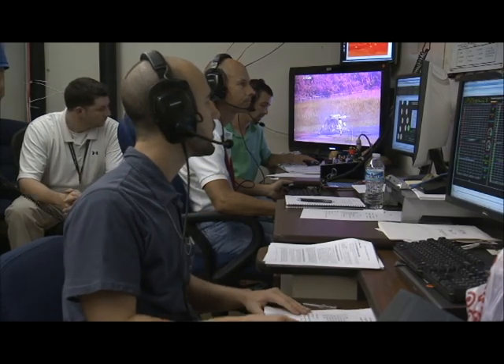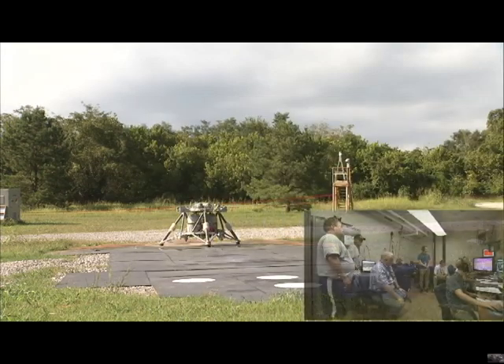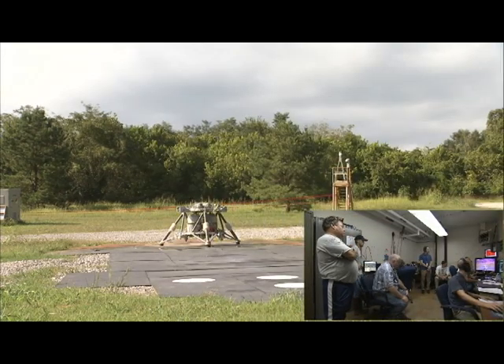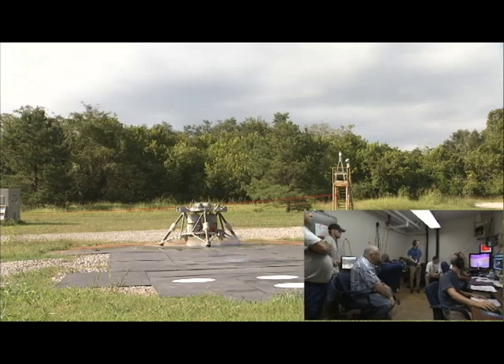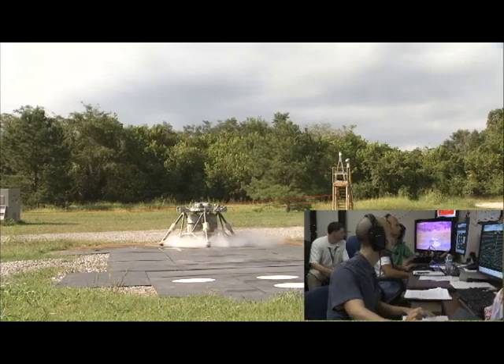System is pressurizing. Prop tanks reading 750, now reading 775. They are within limits. All temperatures and pressures looking good. Prop ISO valve is open. Thrust of speed press reading 772. Temperatures and pressures look good.